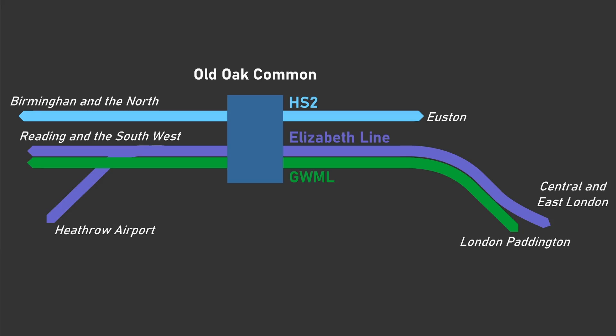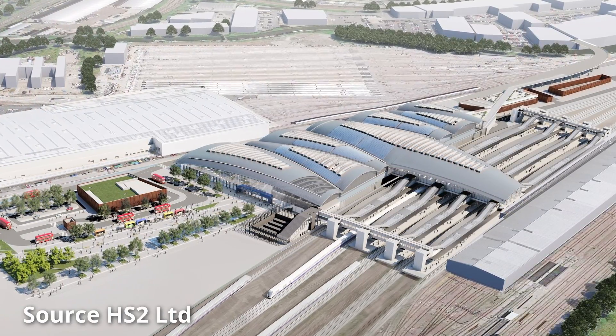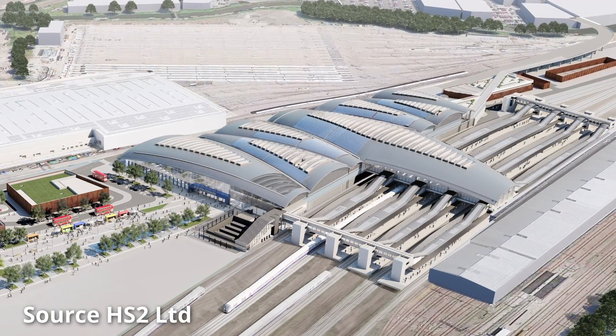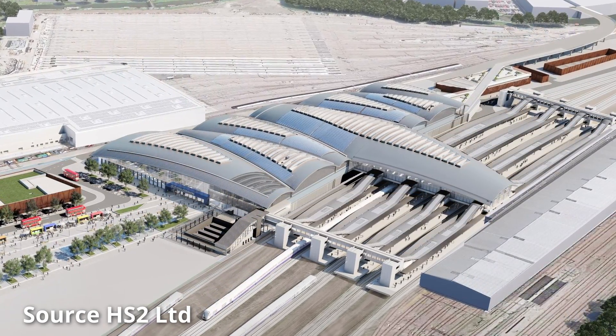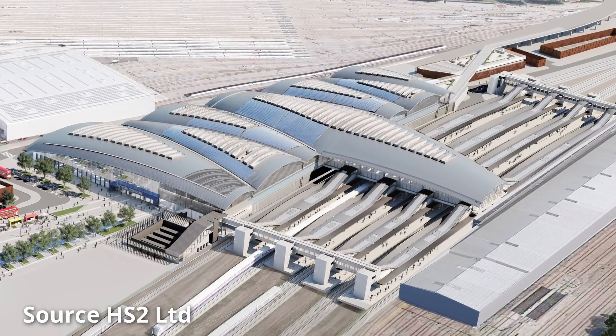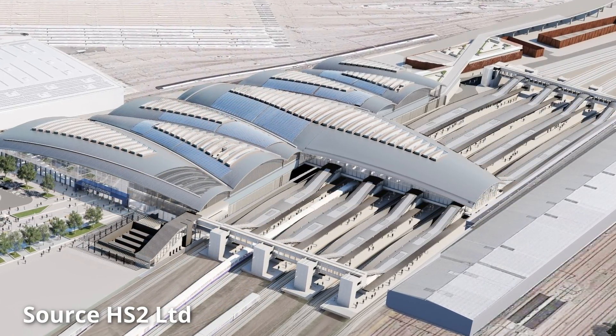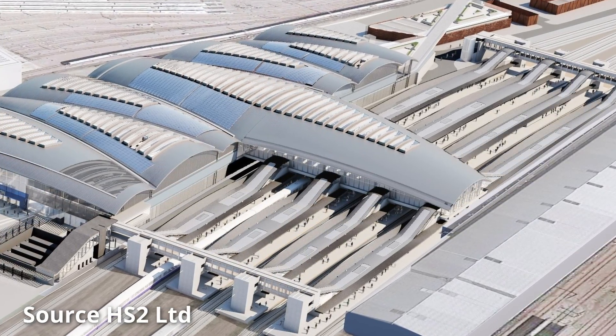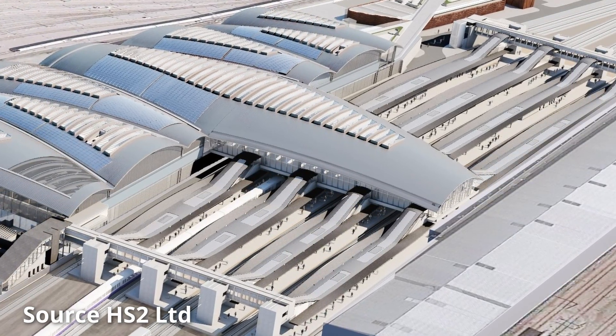The Great Western Main Line station will be located to the east of Acton Main Line station. However, unlike Acton Main Line which is only served by Elizabeth Line services, it is likely that Old Oak Common will be served by Elizabeth Line and GWR services including intercity services. Therefore it could be possible for passengers to transfer from HS2 trains onto GWR services heading to Swindon, Bristol and Cardiff and vice versa.